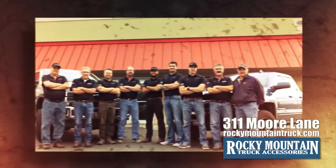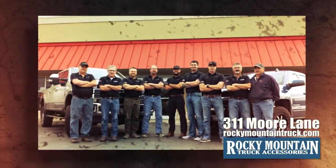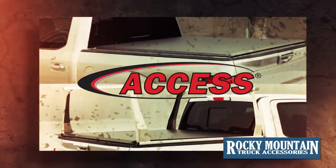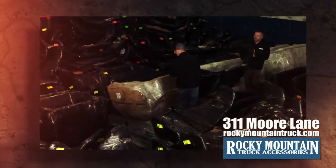For over 20 years, Rocky Mountain Truck Accessories has outfitted vehicles in the Billings area from our store on Moore Lane. From WeatherTech floor liners, ranch hand grill guards, and access bed covers to LED lighting, we carry thousands of items in stock and ready to install.